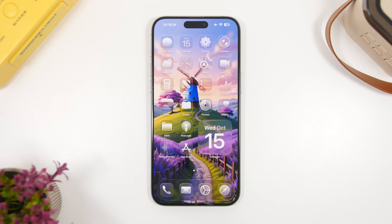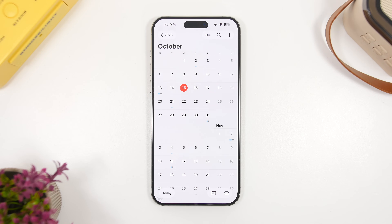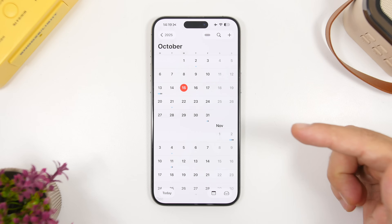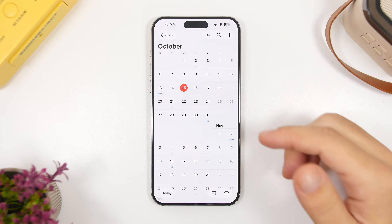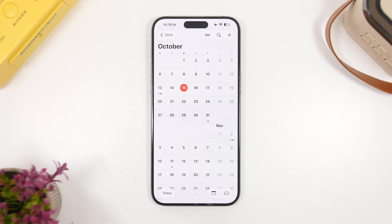Starting off with the release — this is the first thing you need to know about iOS 26.1: the release should be really soon. We're currently on the third beta, and most .1 updates don't have a ton of betas. So we're either expecting another beta or no beta at all, and Apple moves straight to the RC version. If they don't release another beta, then next week — the 20th of October — will be the day Apple releases the RC version.